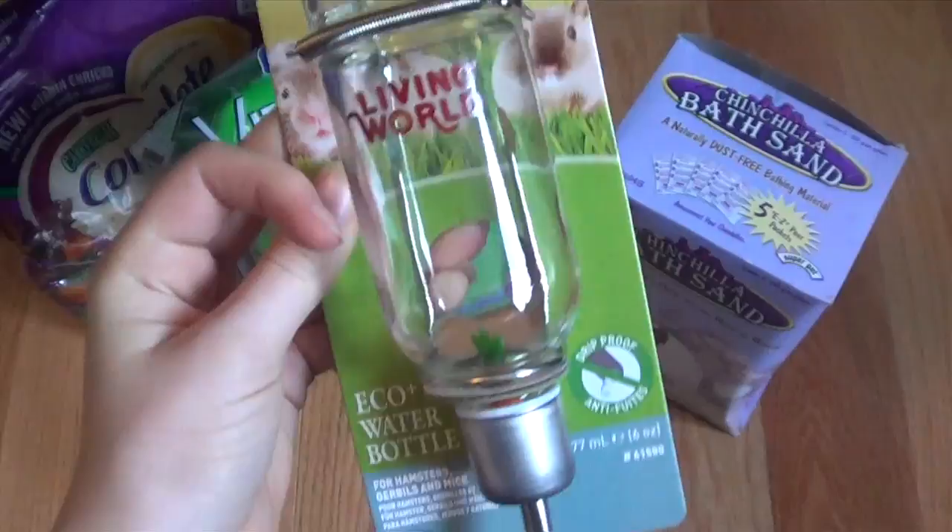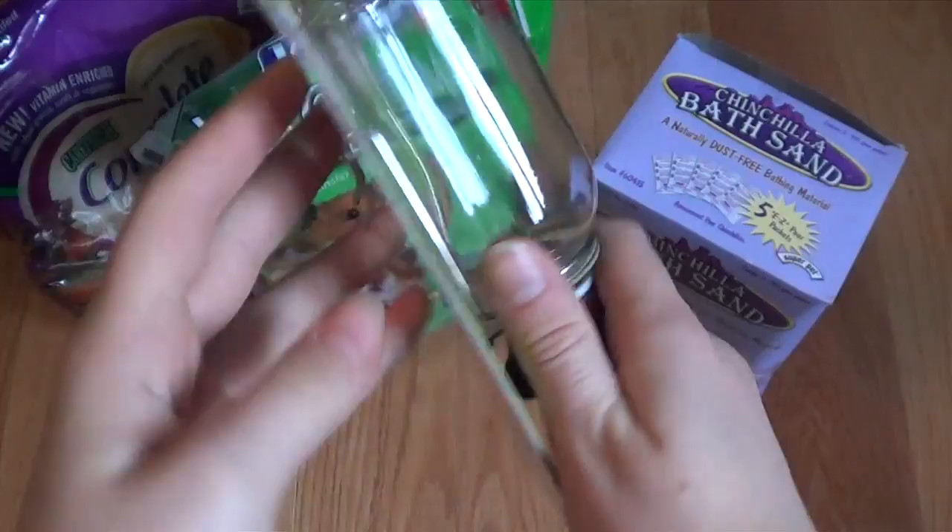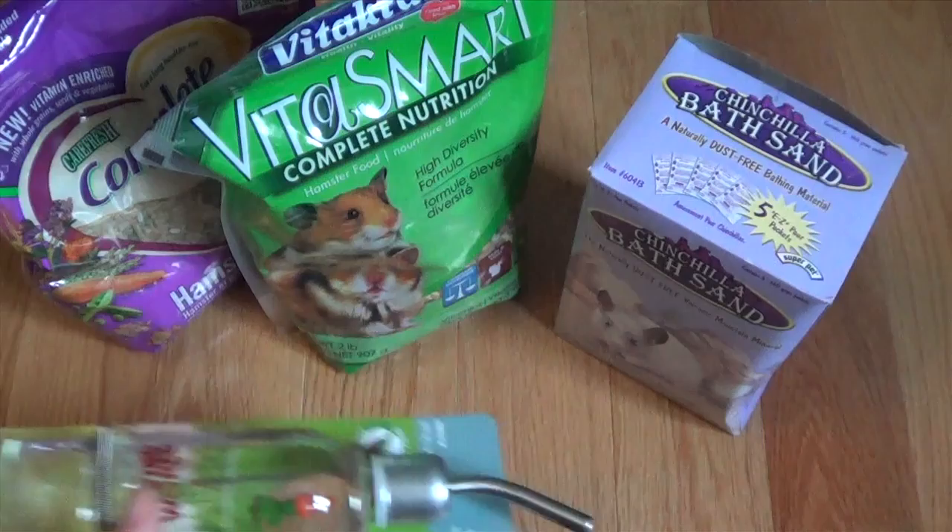And this is glass, and this part's metal, and I really like this water bottle. So this is for Wasabi, and then Wasabi's water bottle will go to Pop-Tart, because the current water bottle Pop-Tart has is very crappy.